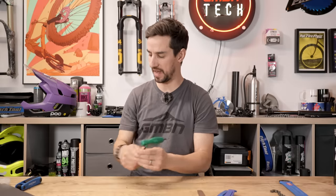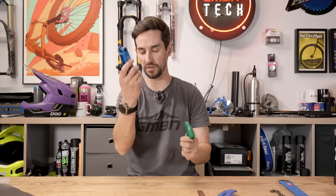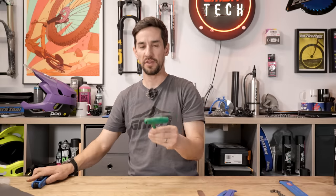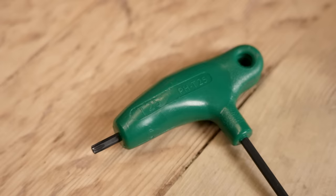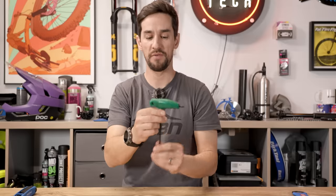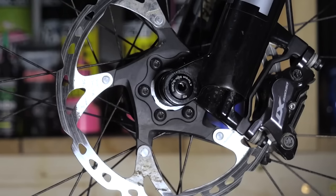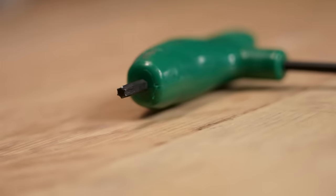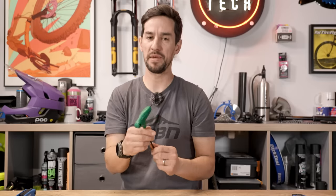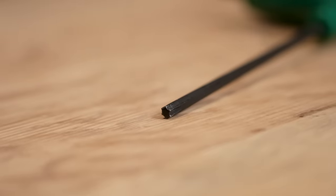Torx keys — a bit like Allen keys, you can get these in multi-tool options with lots of different choices. The most common is a T25, which covers many SRAM brake levers for tightening them on the bar, and your disc brake bolts — all T25. Some bikes have tiny Torx sizes, maybe for taking the bleed screw off the brakes, but the T25 is the most common and definitely the one you're going to need.